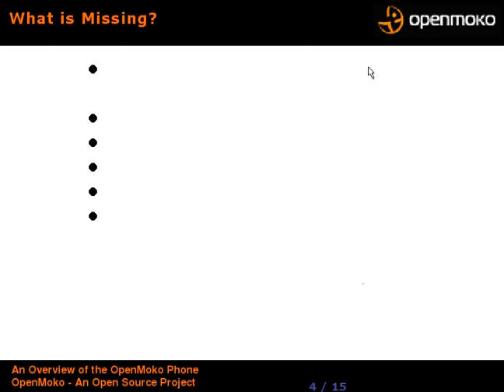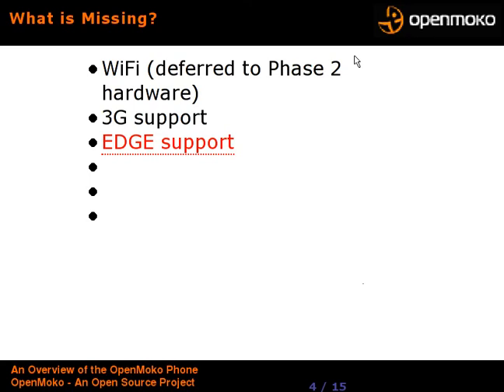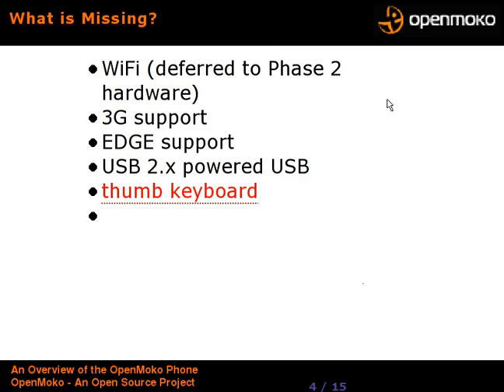So what is missing from the phone? The Phase 1 phone that came out July 9th does not have Wi-Fi — it will be in the Phase 2 phone, however. It does not have 3G support, which they consider not quite mature yet. It doesn't have Edge support; it does have GPRS phone data networking but not Edge. It does not have USB 2 — it has USB 1.1, as this is a conservative hardware model using the USB built into the CPU chipset to avoid adding weight, power, and cost. It does not have a thumb keyboard, and it does not come with a camera. Perhaps future models will.